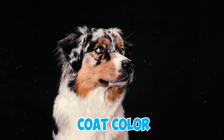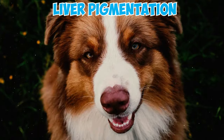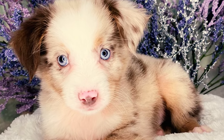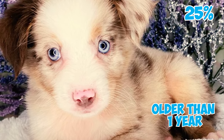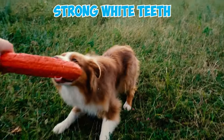Number four: their noses exhibit coloration that varies according to their coat color, with black pigmentation for blue merles and blacks, and liver pigmentation for red merles and reds. While small pink spots are acceptable, they should not cover more than 25% of the nose on dogs older than one year.